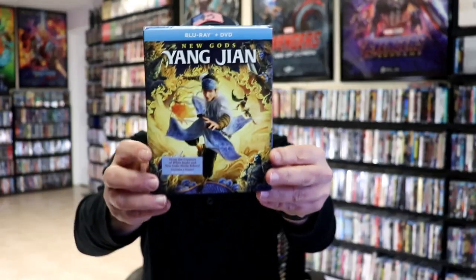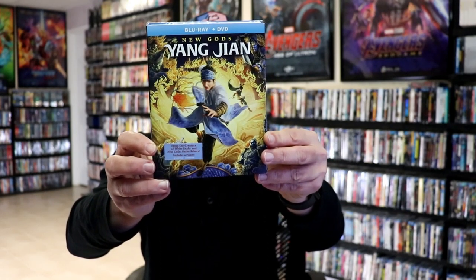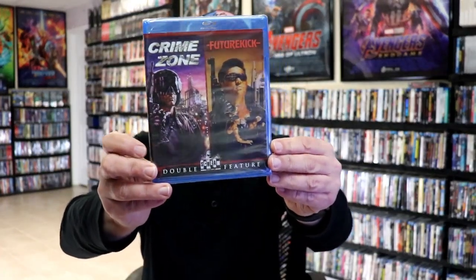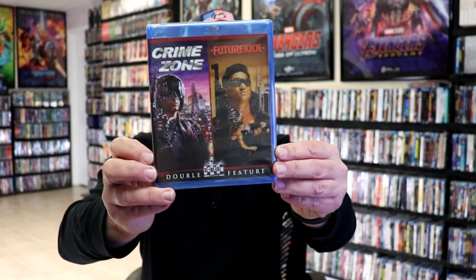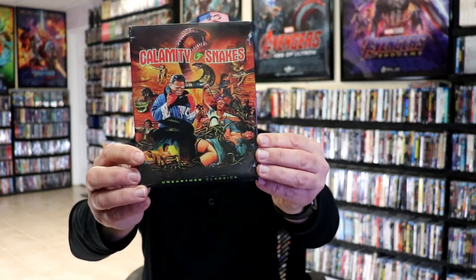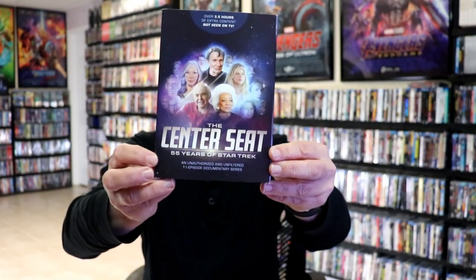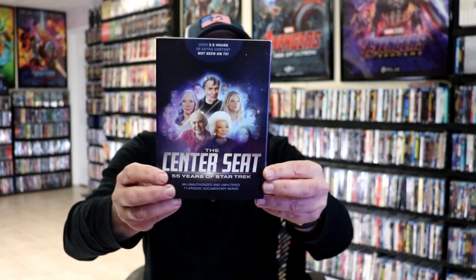I got a Studio GKIDS release for New Gods: Yang Jian. I got the Scream Factory exclusive double feature for Crime Zone and Future Kick, and also the exclusive for Sorority House Massacre. I got Calamity of Snakes with a really nice looking slip. And I got The Center Seat: 55 Years of Star Trek, the documentary on DVD. Very happy to have that.